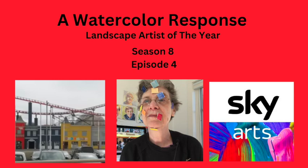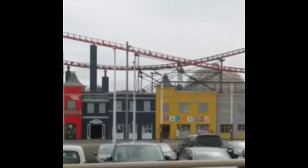Here we go again! A watercolor response to Landscape Artist of the Year, Season 8, Episode 4. The only thing I could work from was this screenshot, which was blurry to begin with, but I did my best. So let's get started.